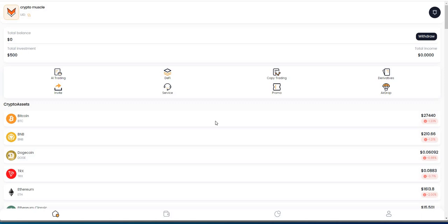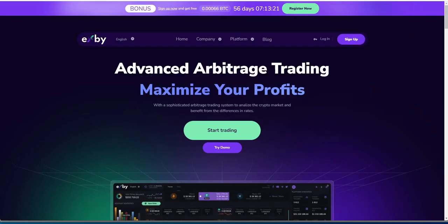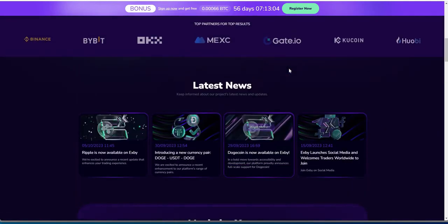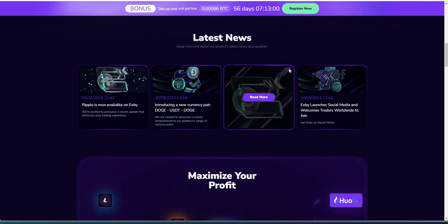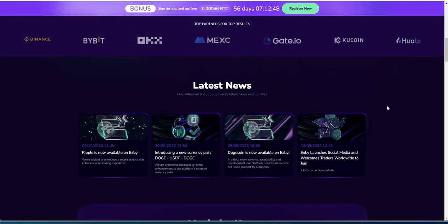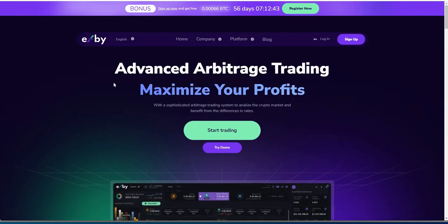This is where I'm going to go into this wave of platforms right now. Next one up is XB. Here's XB — advanced arbitrage trading, maximize your profits. It's a sophisticated arbitrage trading system that analyzes the crypto market and benefits from differences in rates. You could try the demo if you want or just go ahead and start trading. This one just launched not too long ago, and there's been a lot of chatter on it since last week.